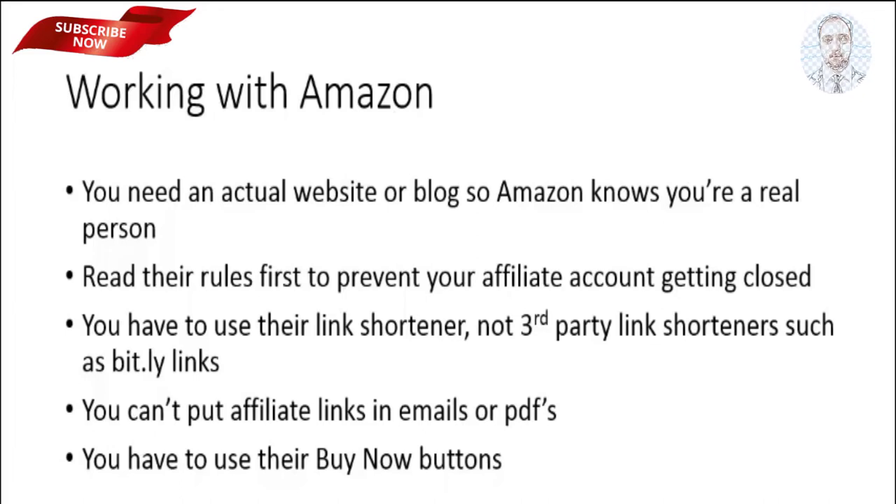For example, you can't just use any link shorteners such as Bitly in order to shorten your affiliate links — you have to use the one that's provided by Amazon. Another thing is, you cannot put affiliate links in emails or PDFs. And you have to use the Buy Now buttons that are provided by Amazon; you can't just go on Google Images and look for any Amazon Buy Now buttons.